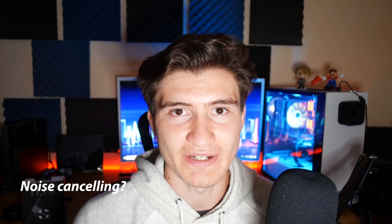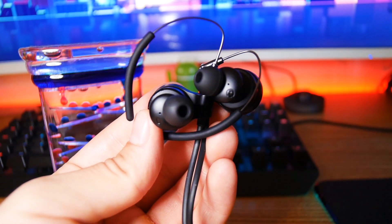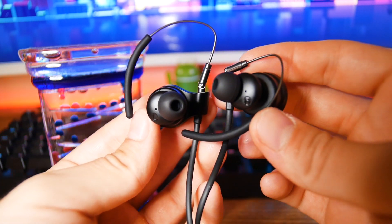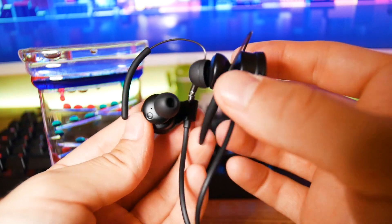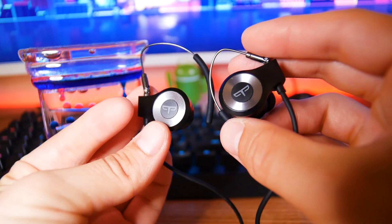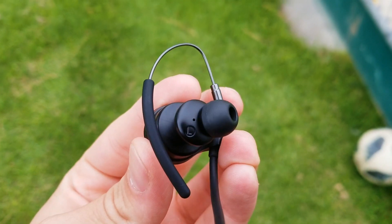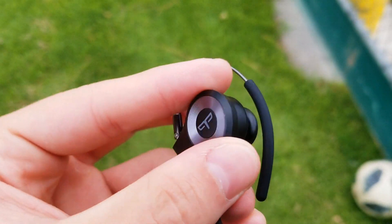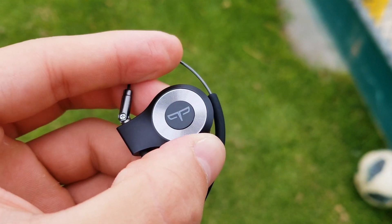Does it have noise canceling? This is another area that disappointed me a little bit. Wearing them, if you're outside running, on the bus, anywhere, you're probably going to be able to hear the outdoor environment — you're going to hear cars passing by. They don't have noise cancellation. And if you're listening to music at loud volumes, the people around you are probably going to be able to hear your music as well, which I don't really like.